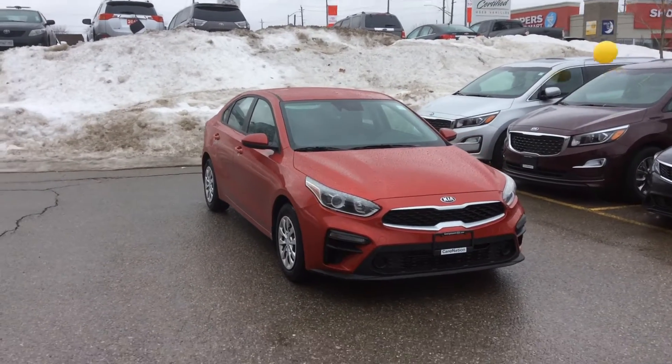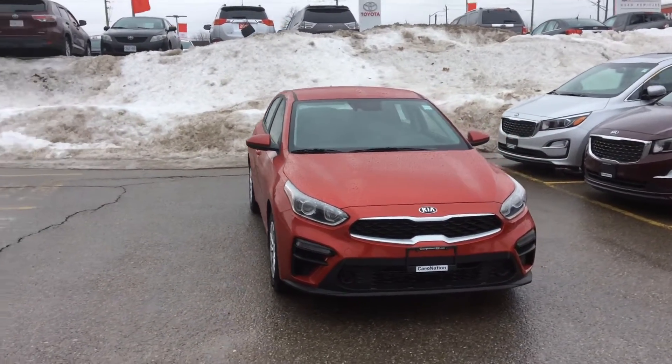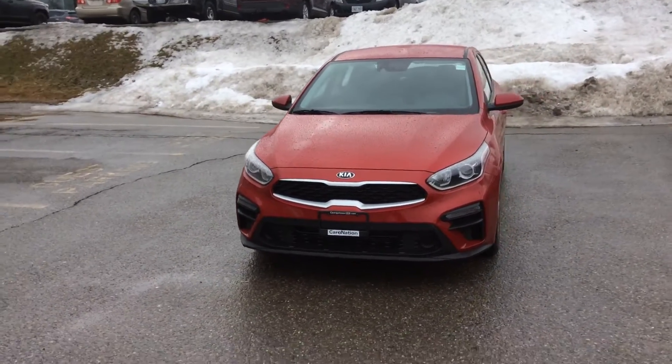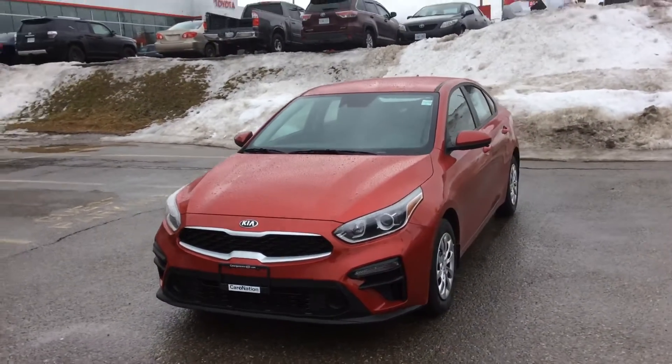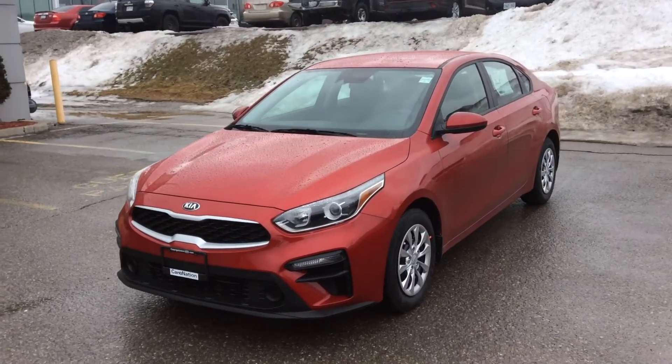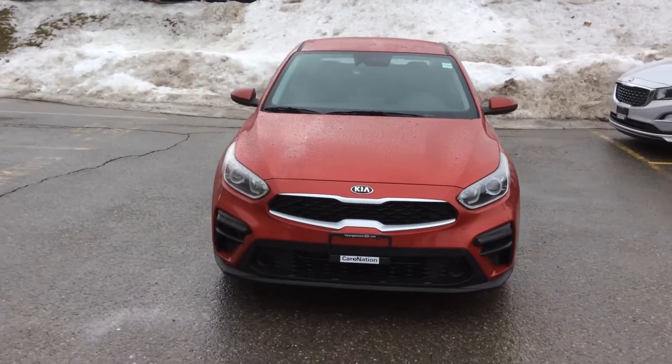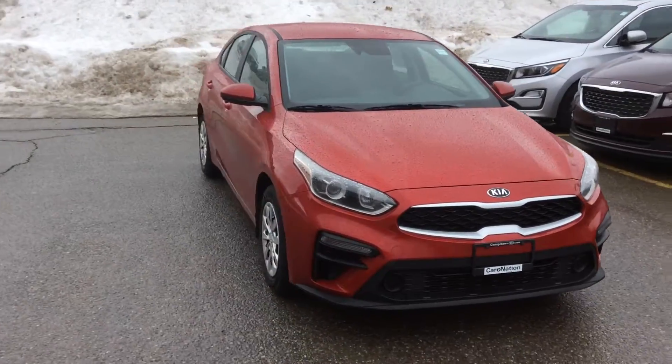Hello Peter and Lori, Kaz here from Georgetown Kia. Thank you so much for coming in yesterday and having a look at this 2019 Kia Forte LX. Because you expressed an interest in this vehicle, I'm making a quick video for you just to do a walk around so you can have another look at this beautiful Forte.